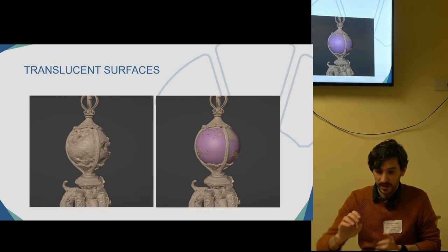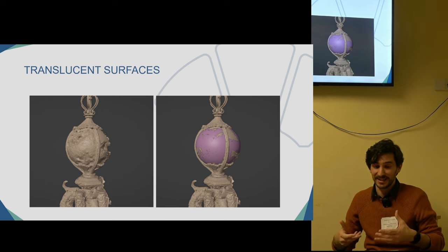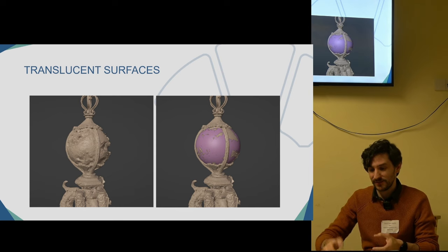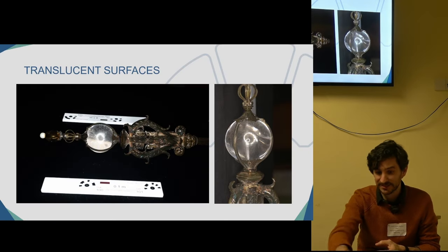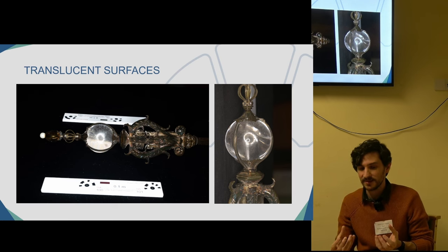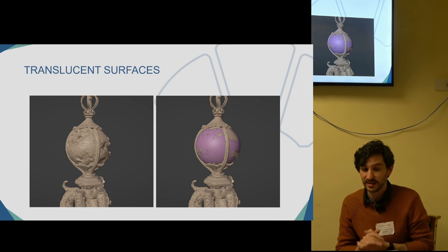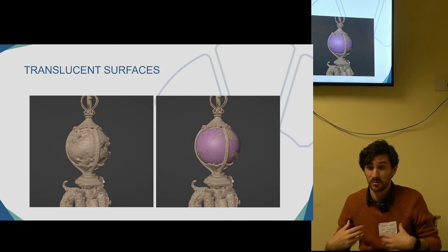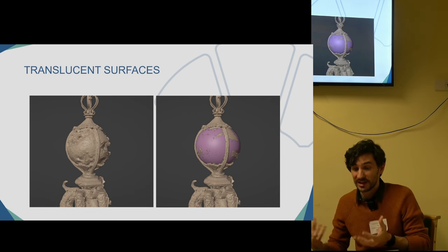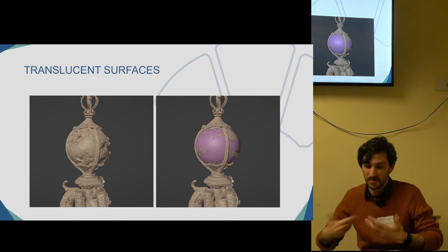However, thanks to the flash, we weren't expecting what happened — it was a happy accident. The flash filled the globe, and that filling of light allowed the software to recognize enough of the surface to produce a partial mesh. This allowed us to do what we were expecting — reconstruct the crystal — but in a more accurate way because we had some reference on some areas of the object for a more accurate reconstruction.